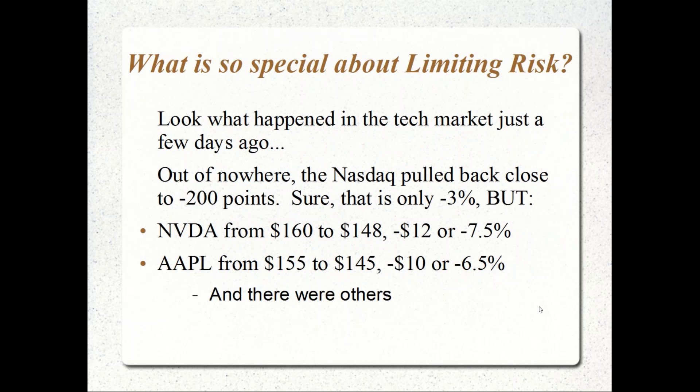What's so special about limiting risk? Look what happened in the tech market a few days ago. Out of nowhere, we saw a two-day drop on the NASDAQ — it pulled back about 200 points, from around 5,885 down to about 5,700, roughly 185 to 190 points. That's only a 3% decline.